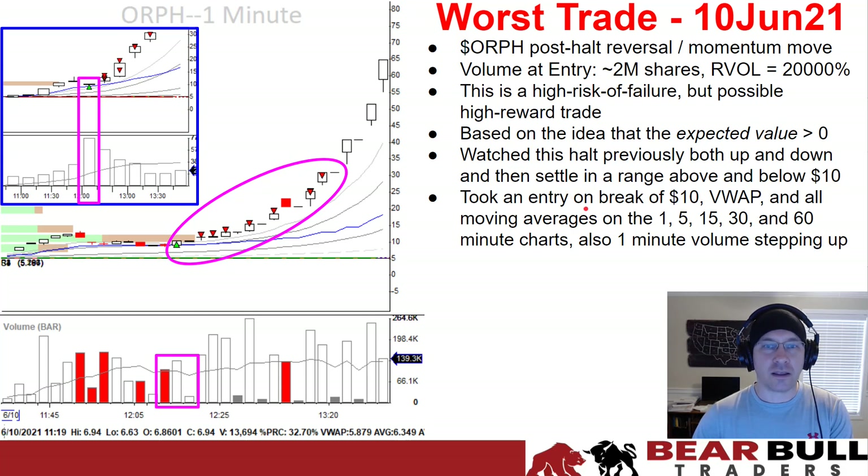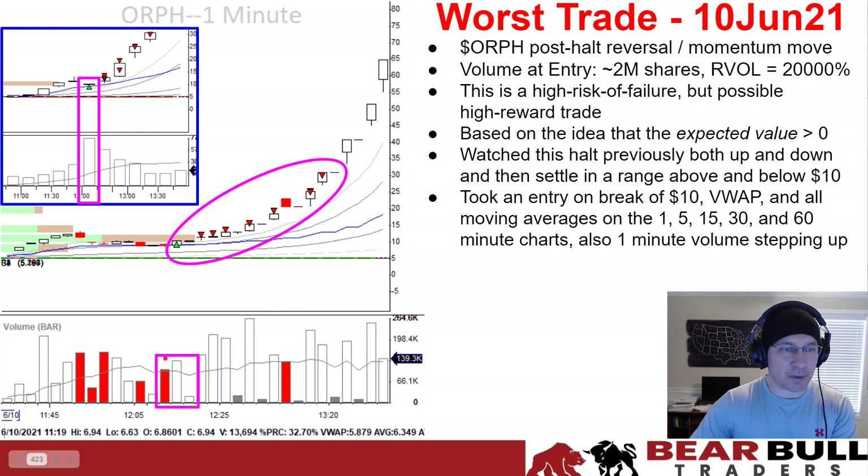It broke all three things at the same time — broke $10, broke VWAP, and broke the last moving averages on the $1 and $5 charts, with everything else ending up below it. I also had the one-minute volume stepping up a bit to help push on that break, so that was good.